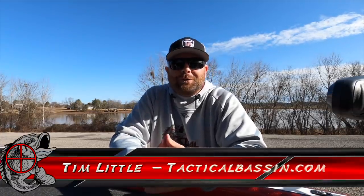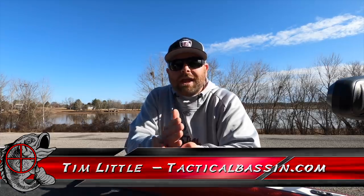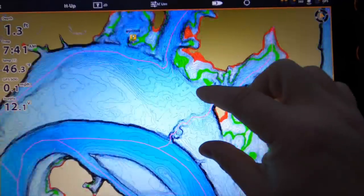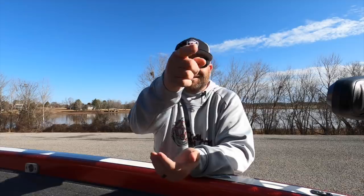What's up guys, Tim Little, welcome back to Tactical Bass. Today's video we're covering where do fish go in early spring — that winter to spring transition, where do they go, the movement depending on the type of fishery you're fishing. Let's go.